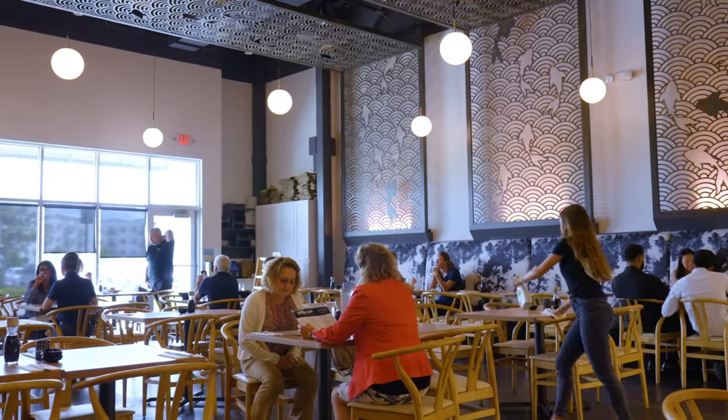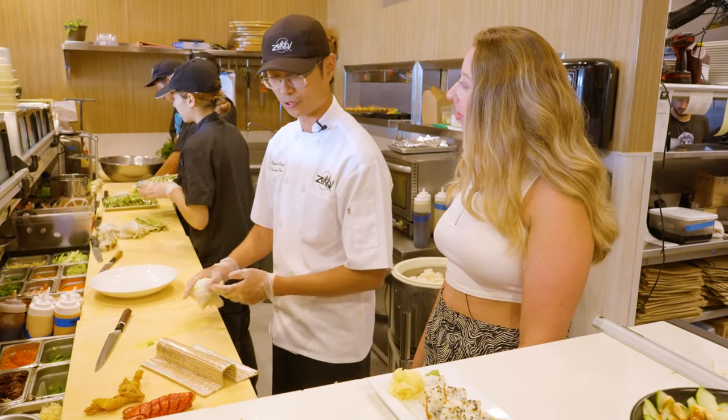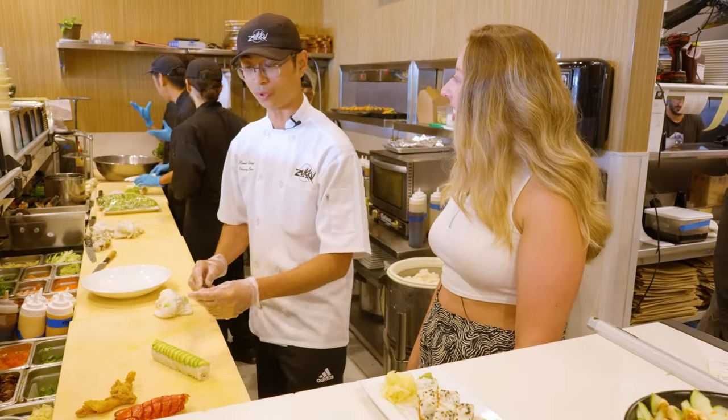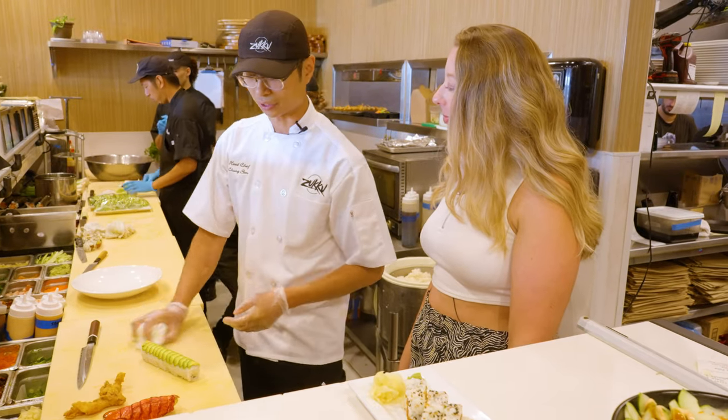What is it that you like about Zuku? It's fun to work in a different area of the restaurant. I've always been front of house — server, bartending. I never understood why chefs were the way they are, and now I do. But it's just really great people to work for. It's fun to do this and create something different every day.